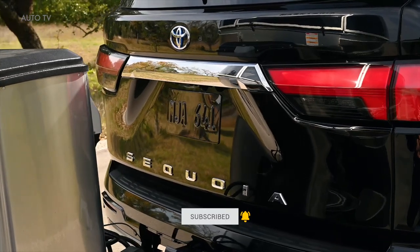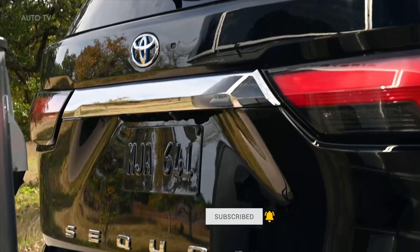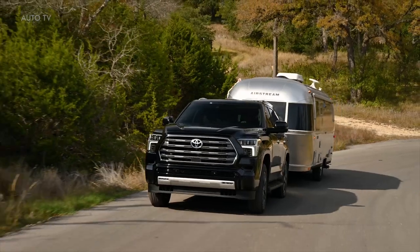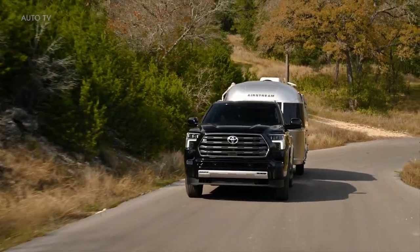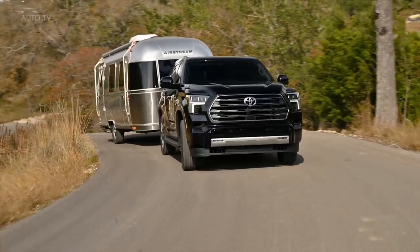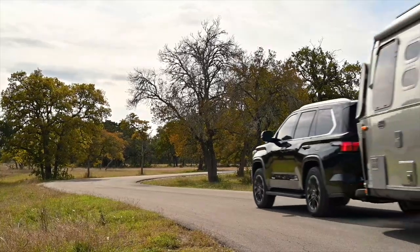Rear-wheel drive is standard, with four-wheel drive optional on most versions and standard on the off-road-oriented TRD Pro model. The TRD Pro also comes with off-road equipment such as upgraded shocks, a front skid plate, a locking rear differential, and different 18-inch wheels.